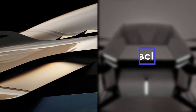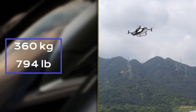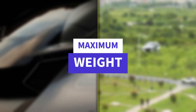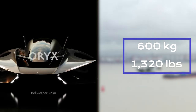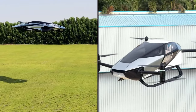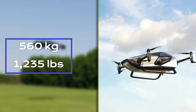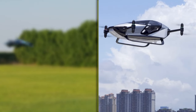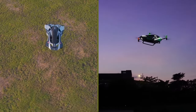Considering empty weight, specific figures for the Bellwether Voler remain undisclosed. The X-Ping X2, however, weighs in at 360 kilograms (794 pounds), enhancing its agility and performance. With respect to maximum take-off weight, the Bellwether Voler has a maximum take-off weight of 600 kilograms (1,320 pounds). The X-Ping X2 can reach a maximum take-off weight of 560 kilograms (1,235 pounds), ensuring it can carry passengers and cargo effectively.